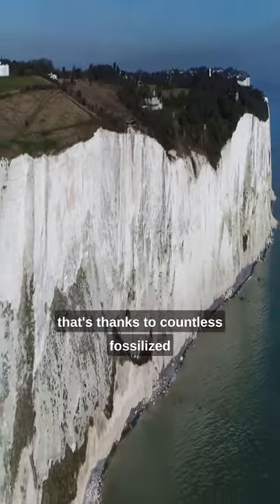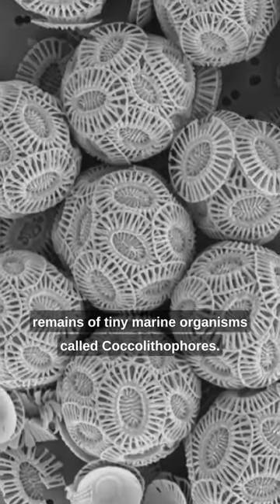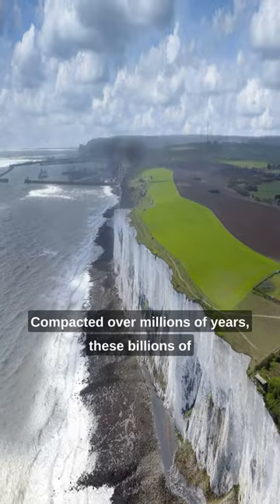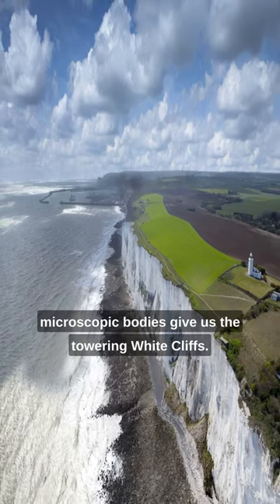The whiteness? That's thanks to countless fossilized remains of tiny marine organisms called coccolithophores. Compacted over millions of years, these billions of microscopic bodies give us the towering white cliffs.